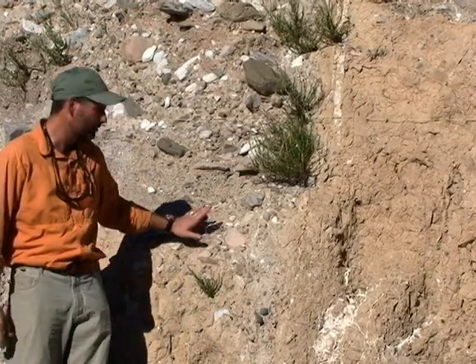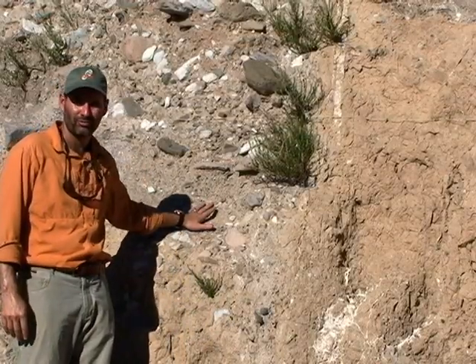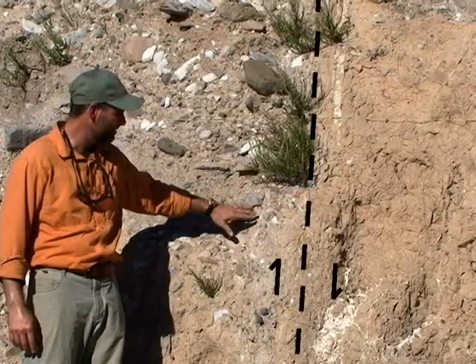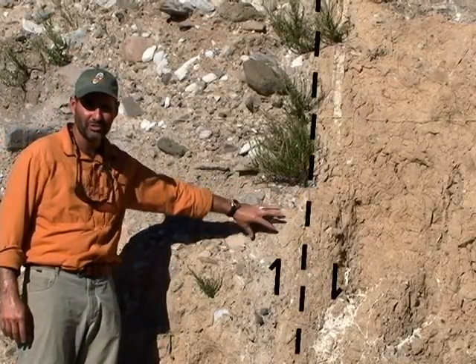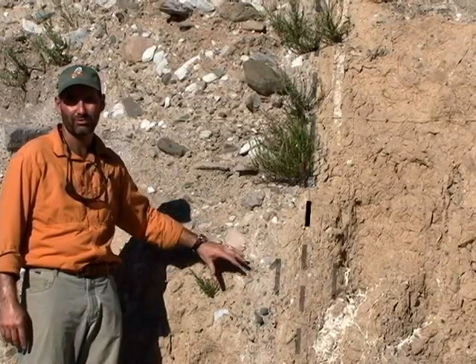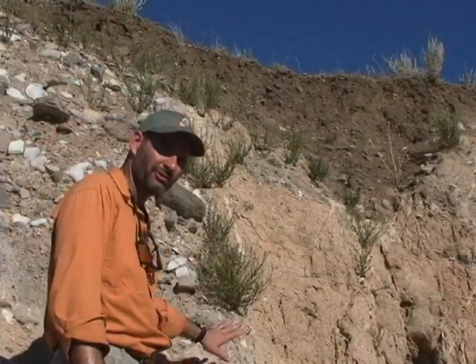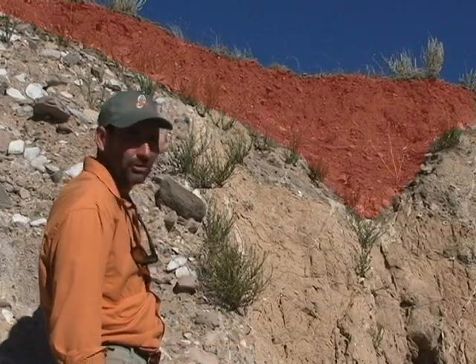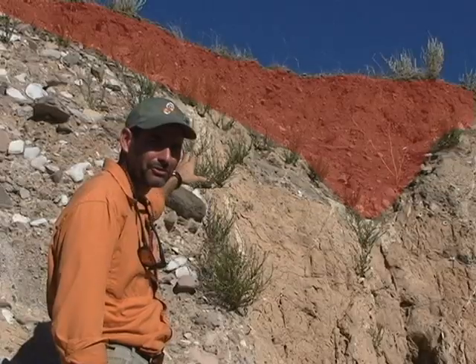Here's a good example of a fault where massive coarse gravel is faulted up against massive silt. And up against it is this broken up material which shows us the exact location of the fault. Here at this same fault is a good example of a modern soil that is probably only a few thousand years old.